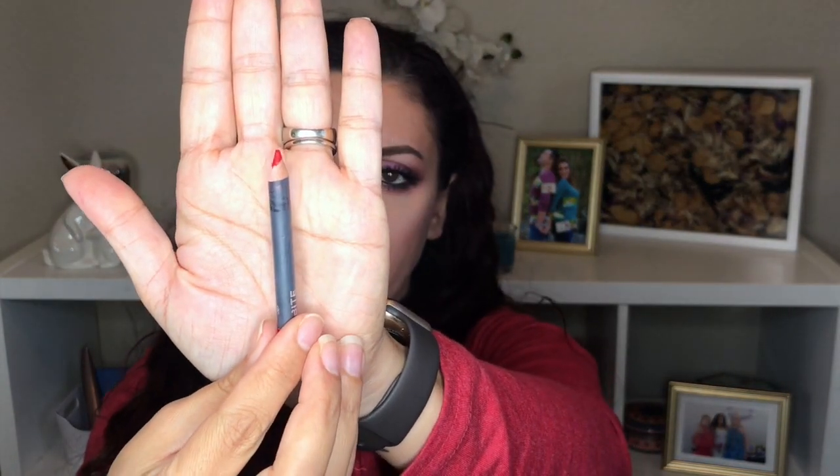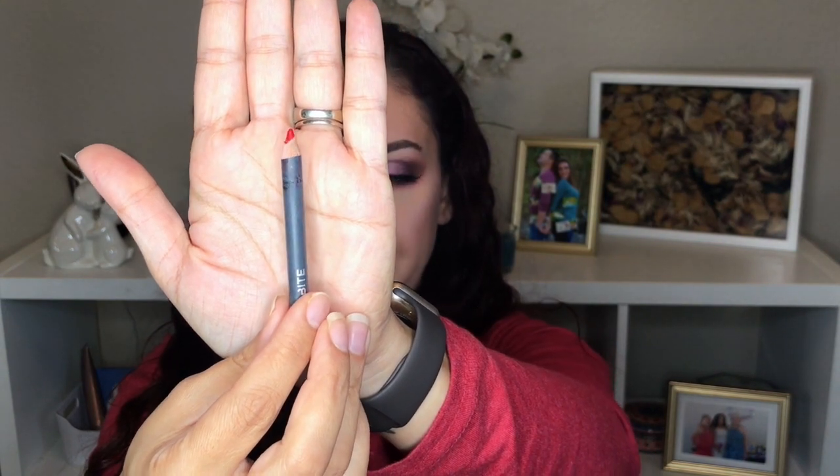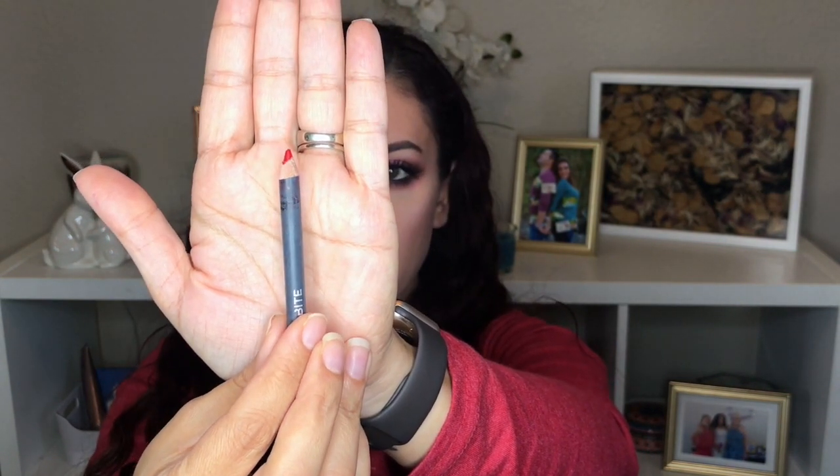Next I have the Bite Beauty lip pencil in shade 078. I've been using this on and off occasionally and I've definitely made progress on it. I sharpened it after my last use a couple days ago — I wore it with a different lipstick, not the matching Bite one. I still really like this product so I'm not going to rush to use it up this year; I can still use it with any red lipsticks.